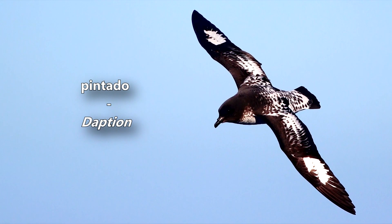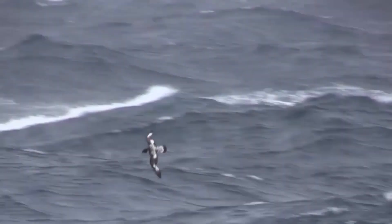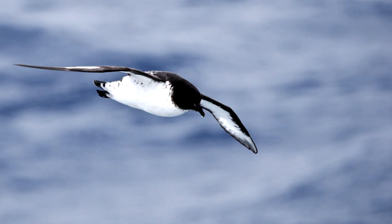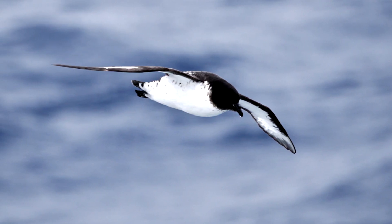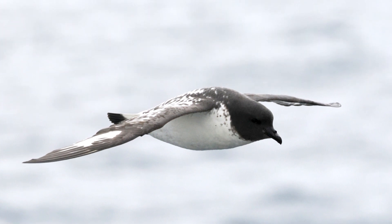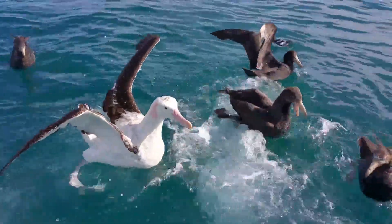Fascinatingly, Pintado Petrel is also an anagram for the bird's genus name, of which it is currently the only living species. A Cape Petrel's head and neck are dark, their bill, feet, and legs are black, and their underside is mostly white, with black tail and wingtips. The back and top of their wings are mottled white and black, which helps in identification, as they're the only seabirds in their range with this pattern.